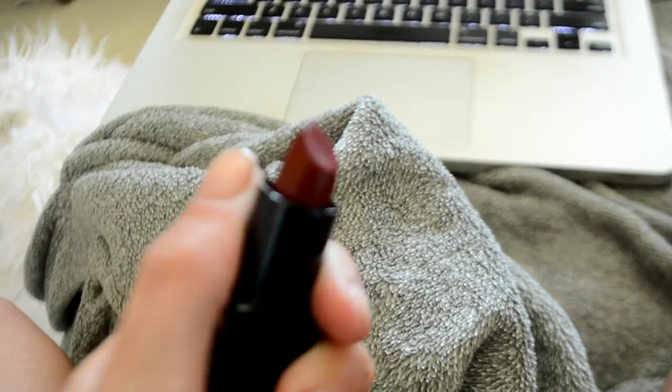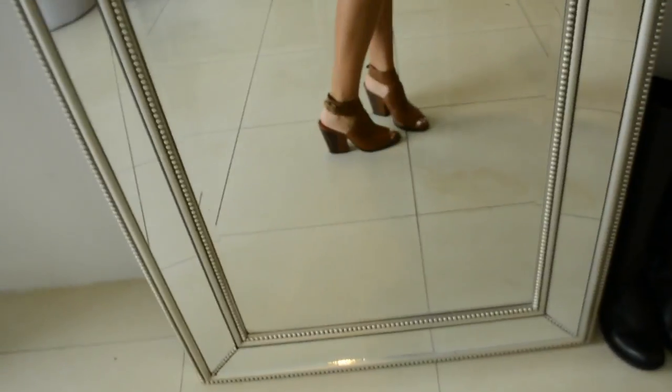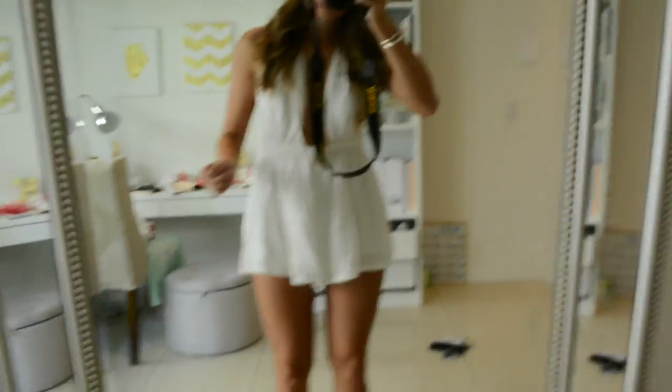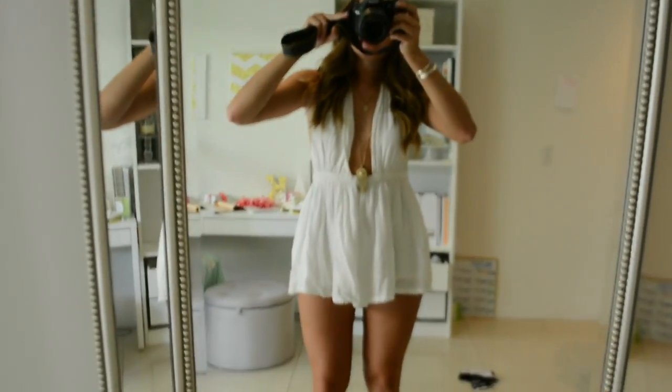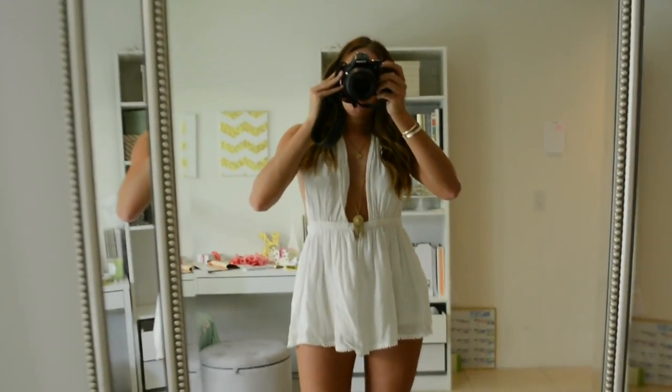So I just touched up my hair, added some curls to it, redid my eyebrows, and then put on that Buxom Sinful Cinnamon lipstick I showed earlier. Now I'm going to show you my outfit. I decided on these brown shoes, and I'm wearing this deep-cut romper — I think it's from PacSun. The back is open. It's super hot today, 108 degrees, so the less clothes the better.